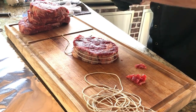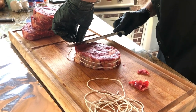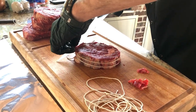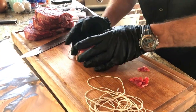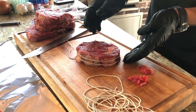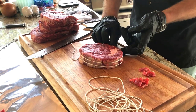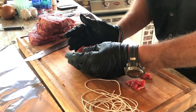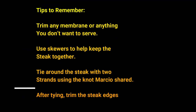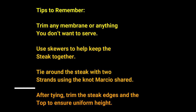Make note of these tips: trim any membrane or anything you wouldn't want to serve. Use skewers to hold the steak together. Tie the steak with two strands like Marcio showed, then trim the steak edges on top to ensure a uniform shape and height. Now it's time to do some seasoning — Marcio always has something up his sleeve, including a particular process to ensure that the seasoning penetrates very deeply into the steak.